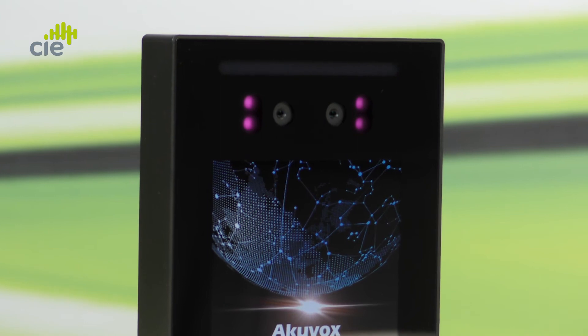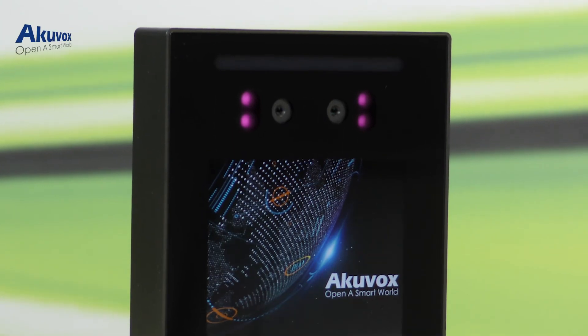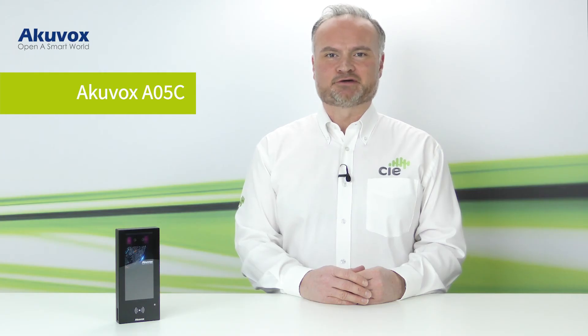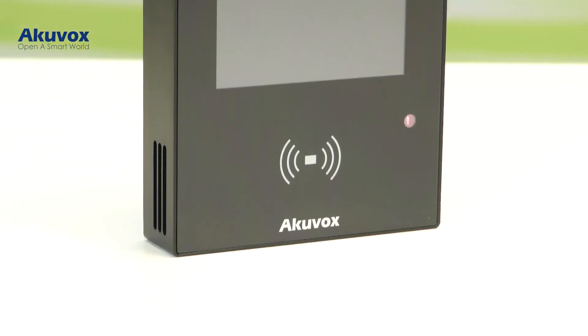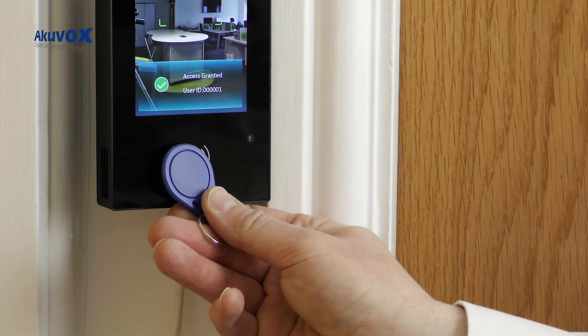Above the display screen are two cameras for face recognition and anti-spoofing, and also for QR code scanning. Below the screen is the contactless reader for RFID card or key fob.